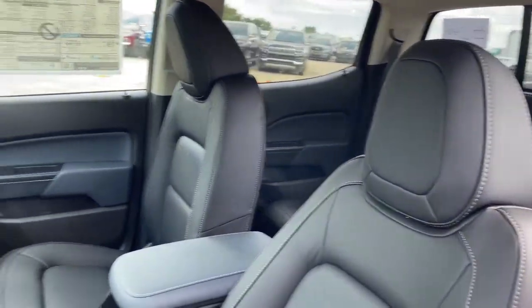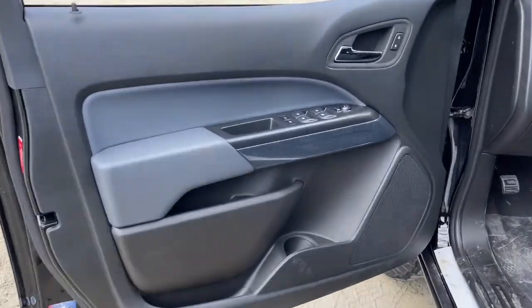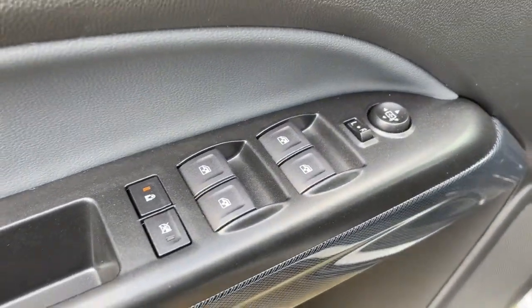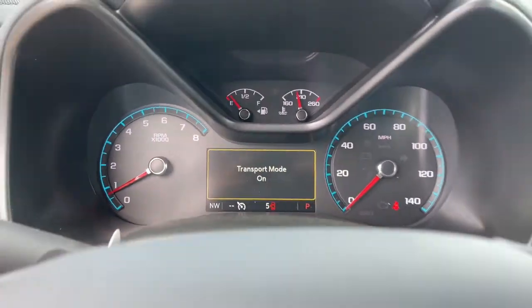Keyless entry, navigation system, fog lamps, power driver seat, electronic stability control, aluminum wheels, intermittent wipers, tire pressure monitoring system, trip computer, bucket seats.